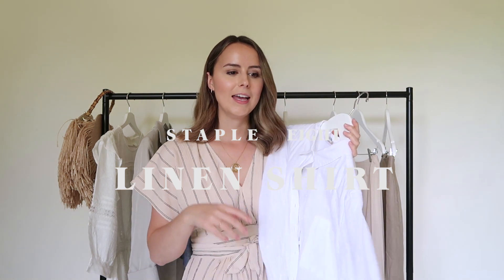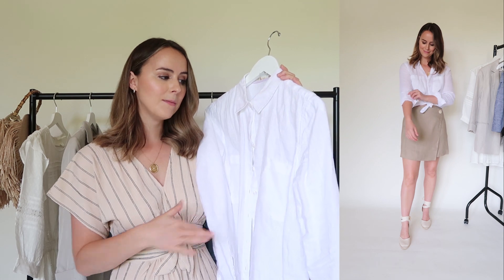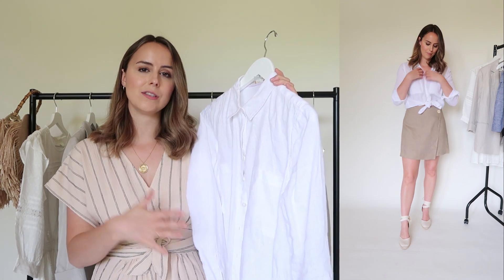I talk about this next staple far too much — I absolutely love it. It is by far in my top 10 most worn items in my whole wardrobe, and that is the white linen shirt, particularly this one from Boden. I have washed this one — it's looking a little bit creased right now because I wear it all the time. It's just beautifully made, I've washed it about a million times. I think I've had this one three to four years now and they still do this same style every year in a number of colors, which is making me think I should buy one in another color.